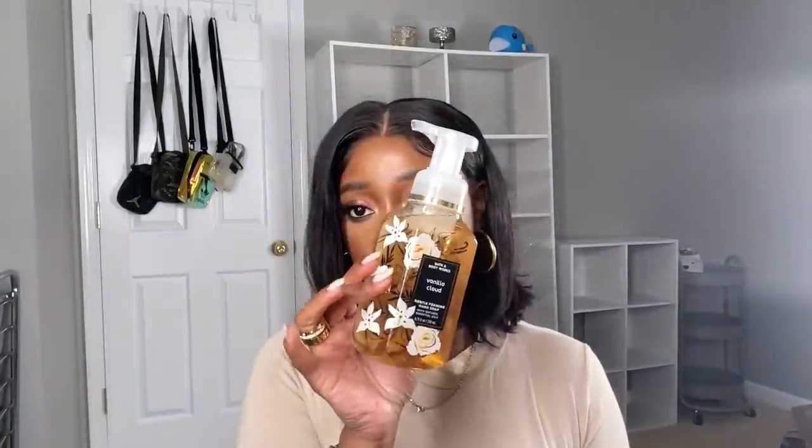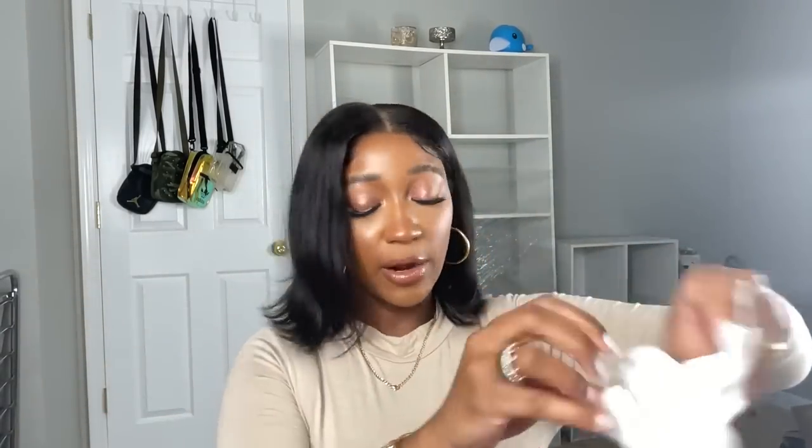We have Vanilla Cloud — I do like this packaging, it's really cute for the bathroom. The notes are whipped vanilla, apple blossom, and sandalwood. It's a standard vanilla scent but elevated because of the sandalwood and apple blossom. Really pretty — a really nice bathroom type of scent.